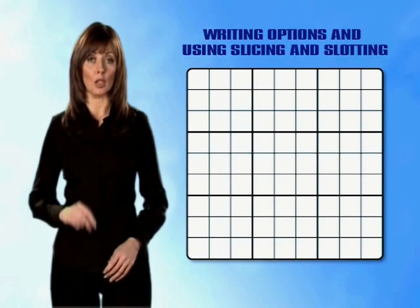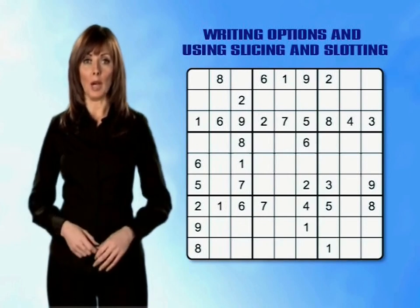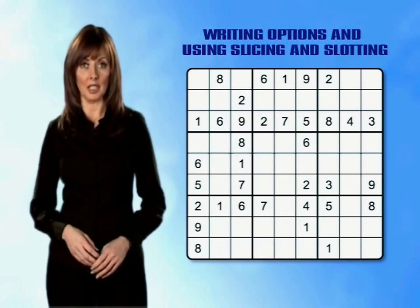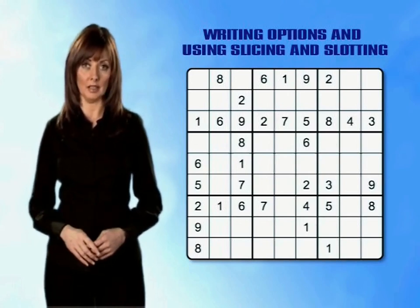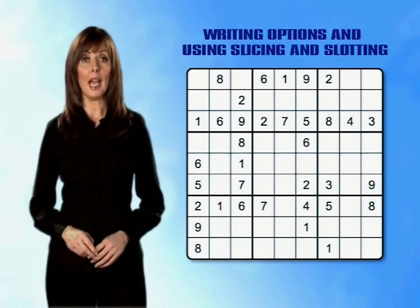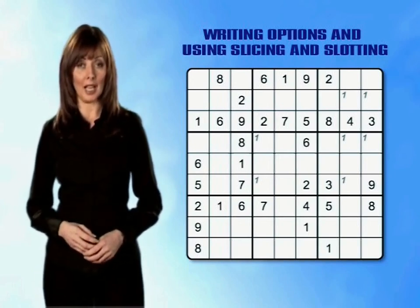Super Difficult Puzzle Tip 1: writing options and using slicing and slotting. Here is a grid in which no more numbers can be placed with certainty. So what do we do next? This is where we start to pencil in our options for each of the empty boxes. The easiest way to do this is to start by going through all the options for each number — working across each row in turn. Let's start with the 1s: using slicing and dicing, we can pencil a 1 in all the empty boxes where a 1 could be placed. There are clearly quite a lot of options, but we'll soon be able to cut those down as we progress. Let's move on to the 2s — again, there are a lot of options.